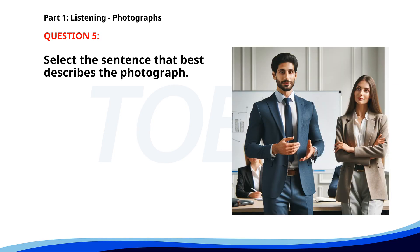Number 5. A. A man is giving a presentation in an office. B. Two people are having a conversation outside. C. A group of people is preparing to board a bus. D. A couple is walking down a street together.